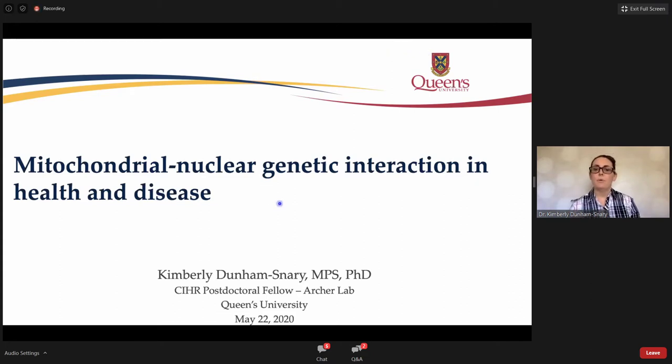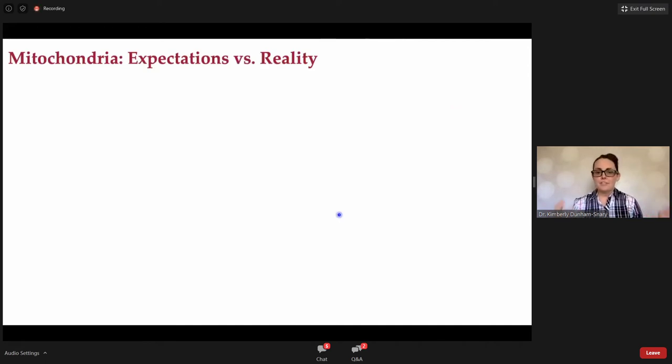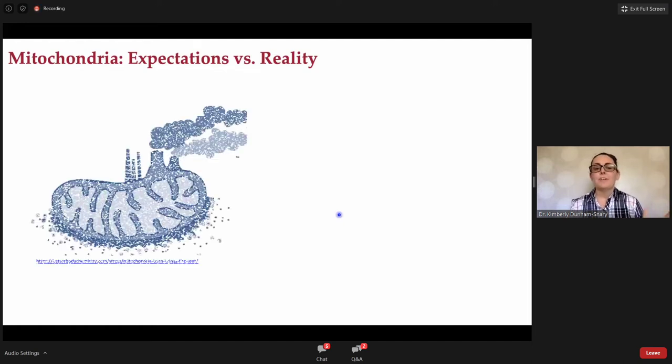As mentioned, I am from Queen's University, and I'll be talking about mitochondrial nuclear genetic interaction in health and disease. I always like to lead these talks as a self-professed mitochondriac with a little bit of expectations versus reality. In most crowds, if you ask anyone what the mitochondria is, they have one answer: that mitochondria are the powerhouse of the cell.